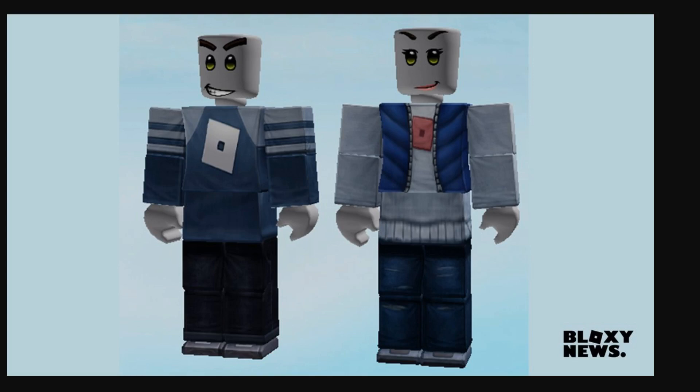If Roblox charges money for these things, that's ridiculous — these things look so ugly and I don't think anyone will buy them. Actually, they probably will get a lot of sales just because they look like such an excellent trolling outfit. They look so stupid that people are just going to buy them up and troll with them. Anyway, that's all for this video. Hope you guys enjoyed — subscribe for more Roblox news and content. See you all later.